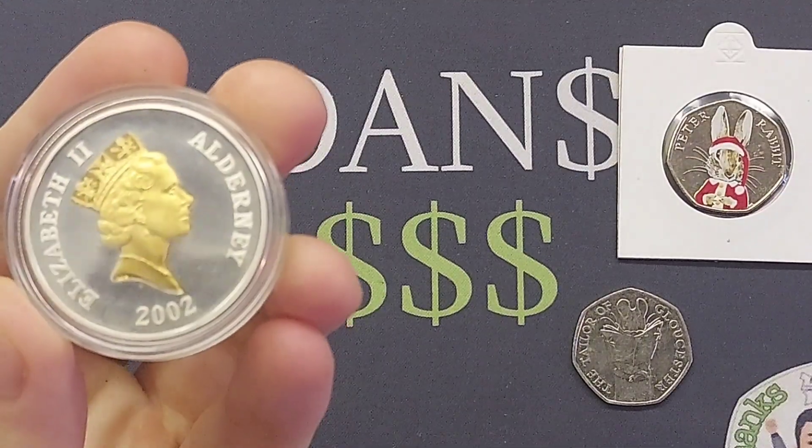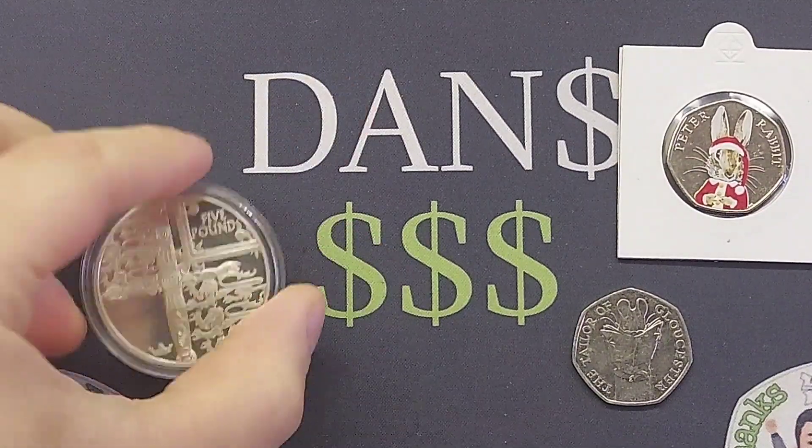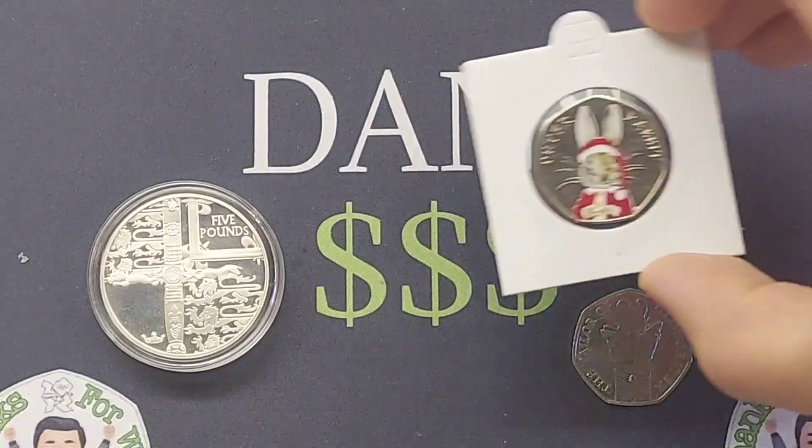I hope that you have had a really nice day so far. Best of luck with your coin swaps today and as always guys, thanks for swapping.